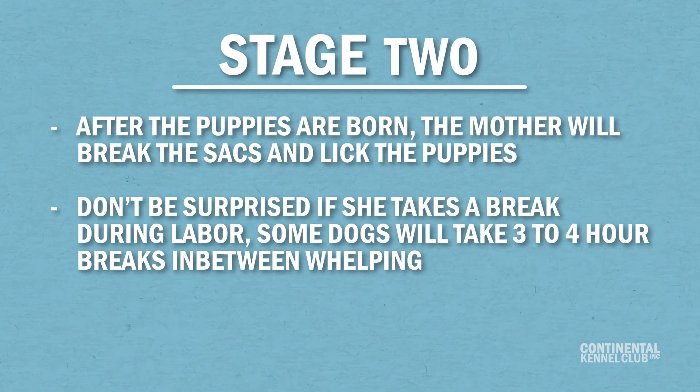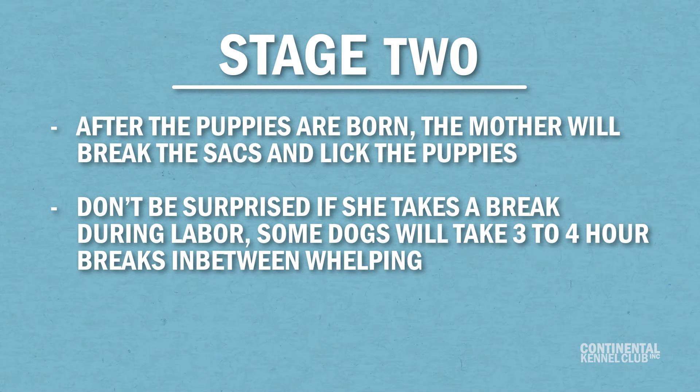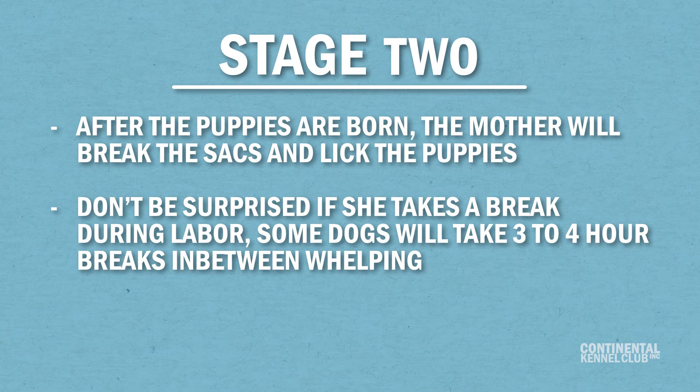Don't be surprised if she takes a break during labor. Some dogs will take three to four hour breaks in between whelping. If more than four hours have passed since the last puppy was whelped and you suspect there are still more, call a veterinarian for help.